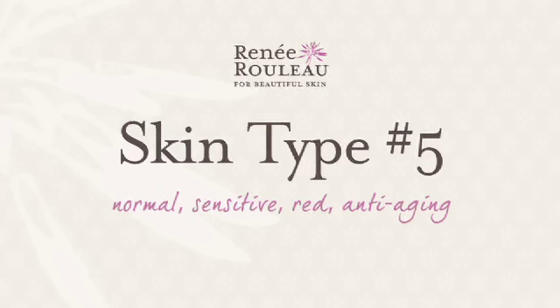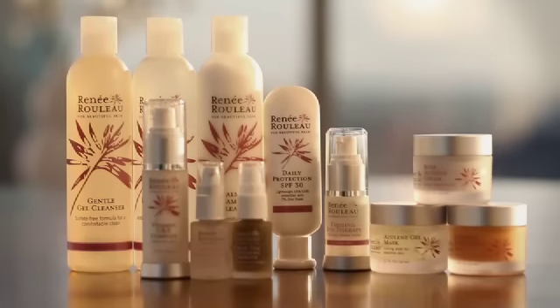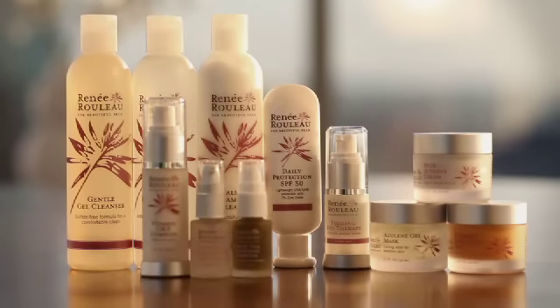Skin type number five: normal, sensitive, red, anti-aging. If you're someone who has redness — you might wash your skin and it gets flushed and red easily — you may have rosacea, you're concerned about anti-aging, you may get some clogged pores, but you can still get dry maybe during the wintertime. This is a great routine for calming your skin.